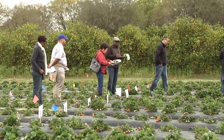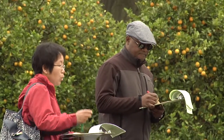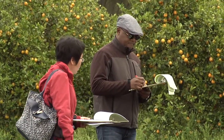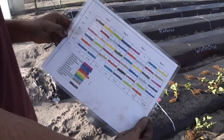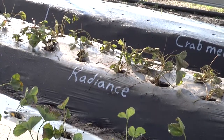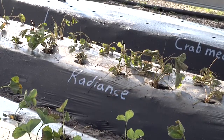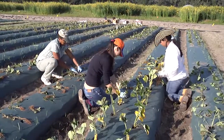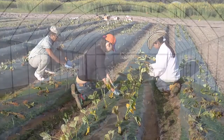Dr. Zhao is looking at cultivar selection because we have many cultivars available in Florida and nationwide, but they've really never been bred or tested in organic production systems. She's been looking at eight different cultivars to see which of those cultivars seems to respond well in an organic production system, and she has tested those in both an open field production system and in a high tunnel system.